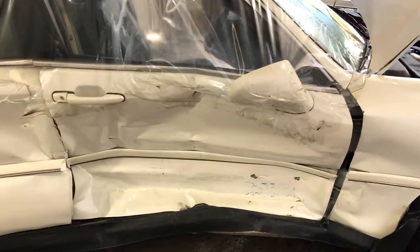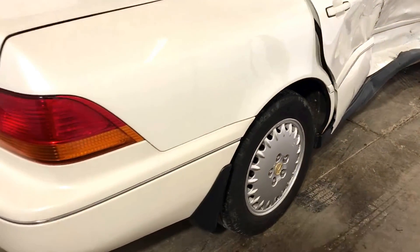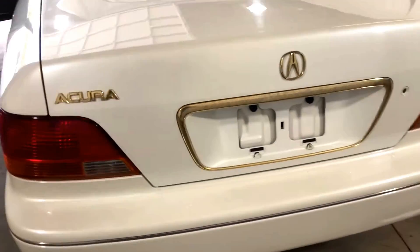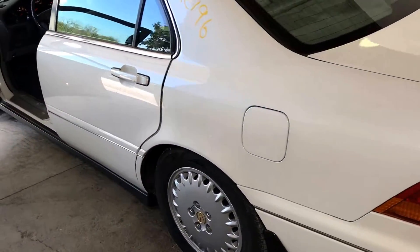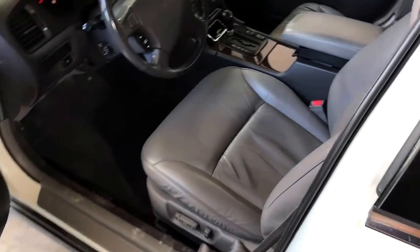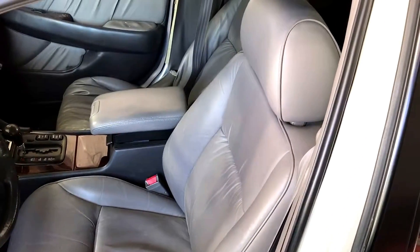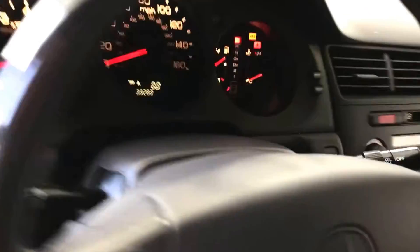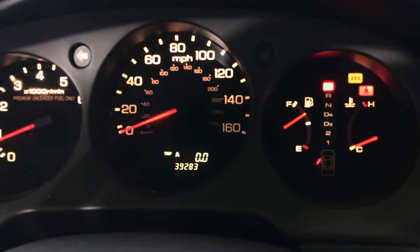She had a light bump in the right side. Lots of clean parts on this unit. Even the paint's still shiny. 39,285 miles.